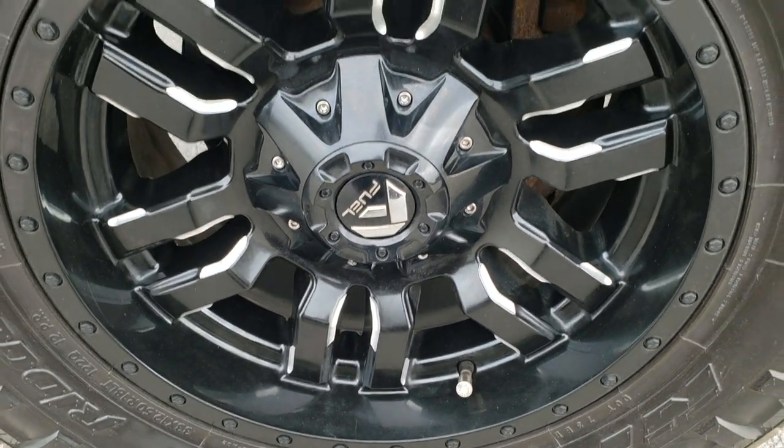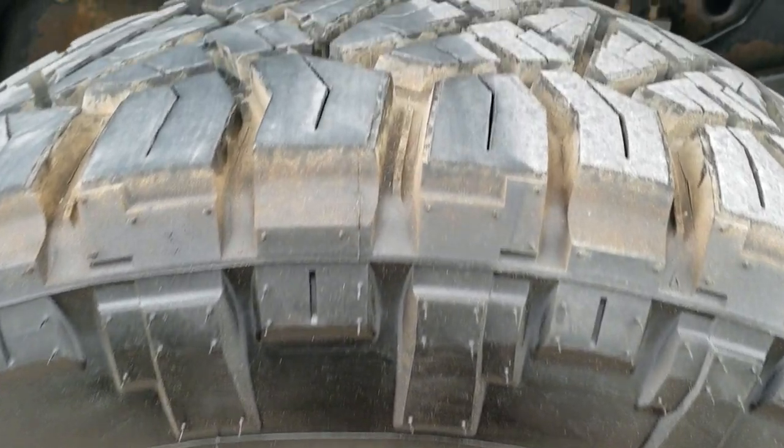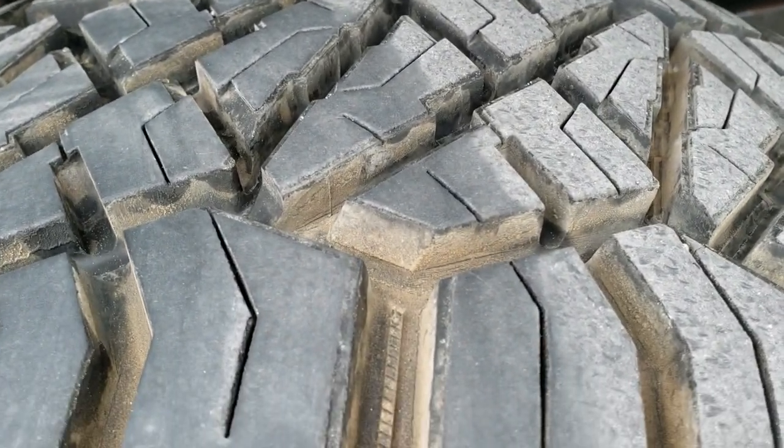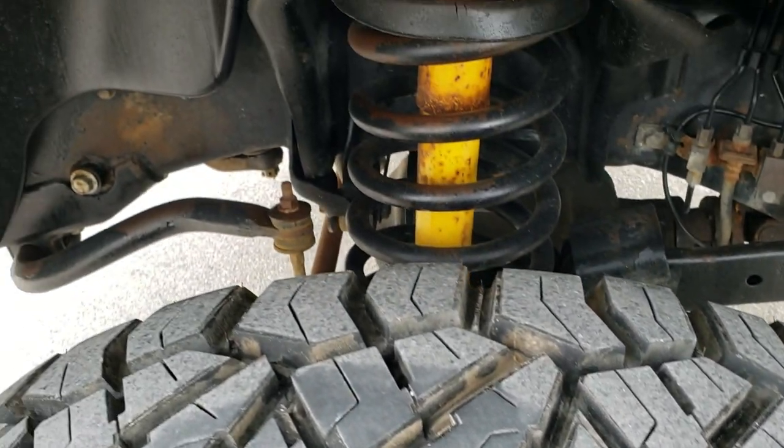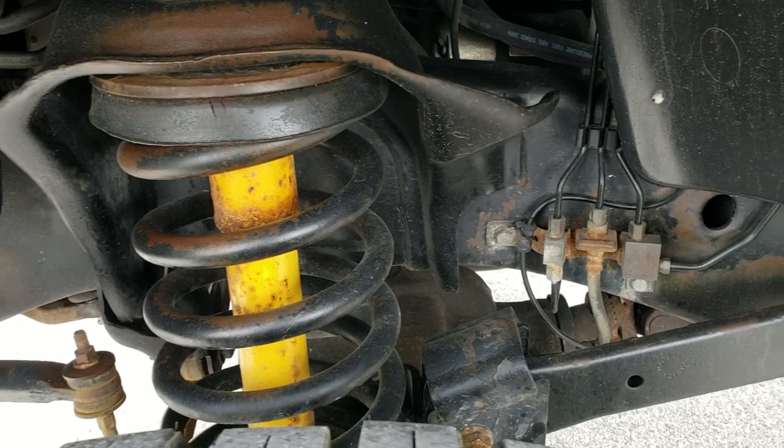No scuffs or scrapes on the rims. It has Nitto Ridge Grappler 33 by 12 and a half R18 LT tires, and these tires have probably about 90% of the tread left on them. The frame and underbody, for being a known 6, is in excellent shape.